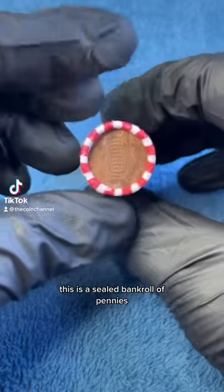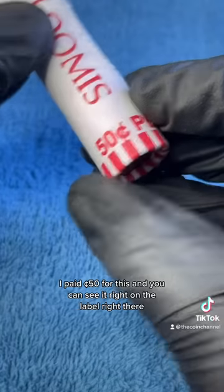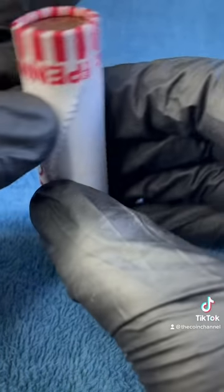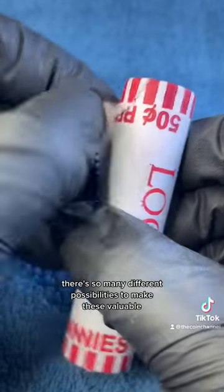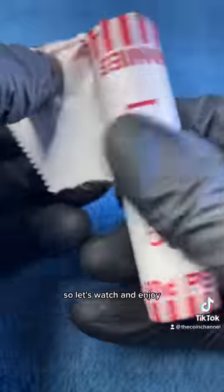This is a sealed bankroll of pennies. I paid 50 cents for this and you can see it right on the label right there. There are so many different possibilities to make these valuable, and I wouldn't be posting this if I didn't find anything. So let's watch and enjoy.